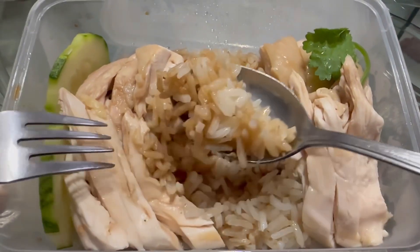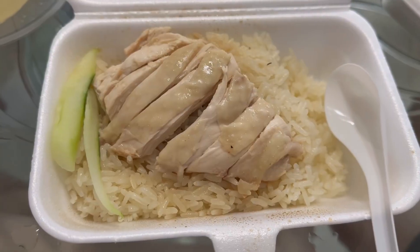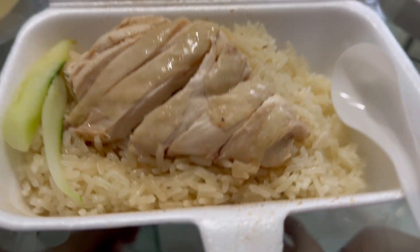For chicken rice, the rice is cooked in chicken broth, so it's considered to be seasoned. And a few days later, we got chicken rice again. It's like one of the most accessible food dishes you can find.